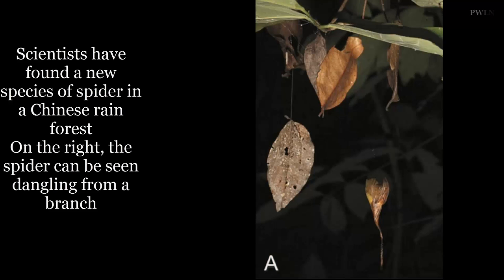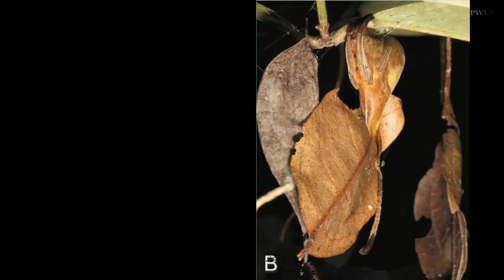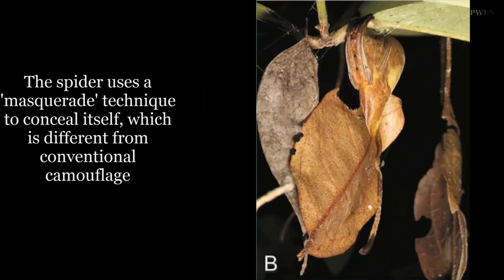Scientists have found a new species of spider in a Chinese rain forest. The species is the first of its kind to mimic a leaf, and researchers still aren't sure why the masquerade is used. The spider uses its silk to stick leaves to tree branches and then lurks among them, likely lying in wait for unsuspecting prey.